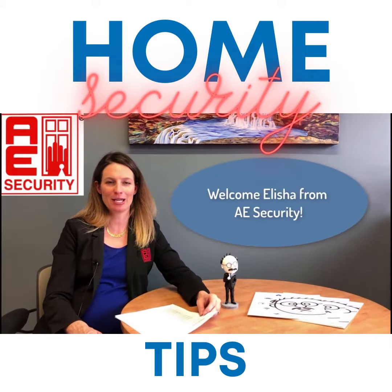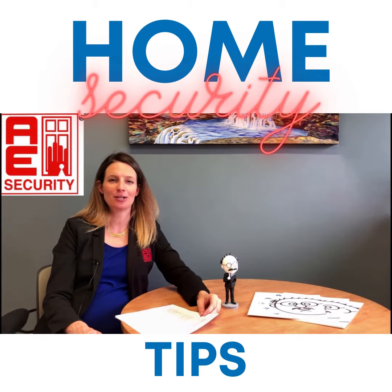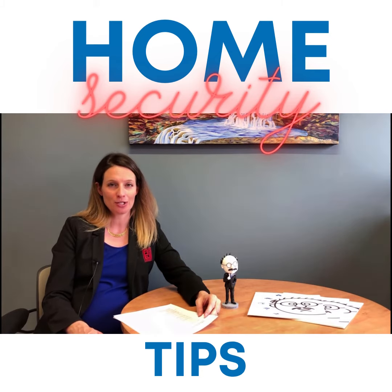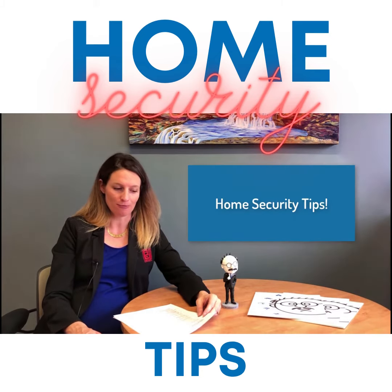Good morning. I'm Alisha from AE Security. I'm here today at Costin Insurance. We're just stopping by and having a chat, and I wanted to share some home security tips to help keep your home safe. I've got eight different tips here.